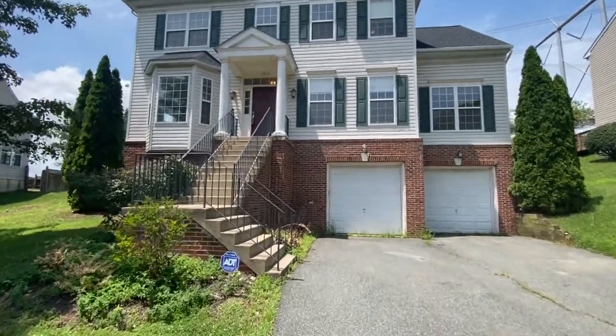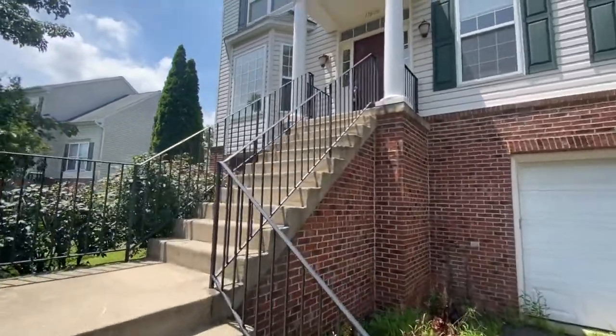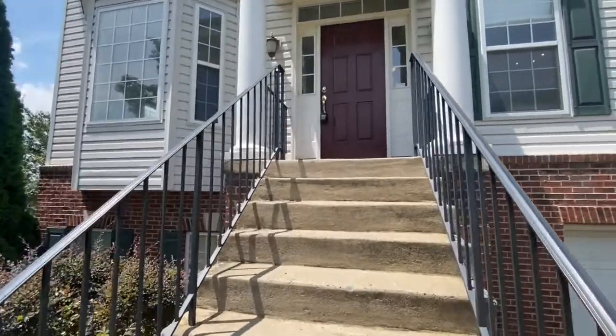Welcome to 17624 Overlook Road in Dumfries, Virginia. This is a four-bedroom, four-bath home, three stories.